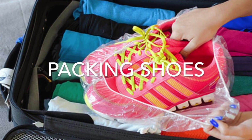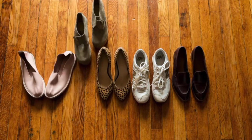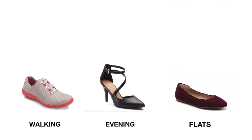The next category is shoes. Lots of travelers struggle with packing shoes, and for women, packing the right combination can be even more of a challenge. Pro tip: categorize your shoes — bringing walking shoes, evening shoes, and flats will cover just about any situation during your trip.